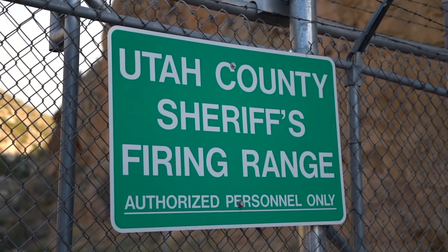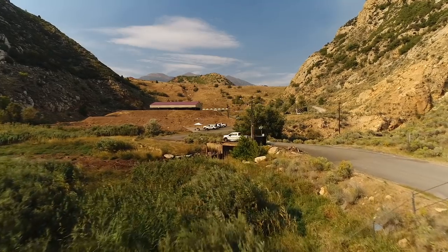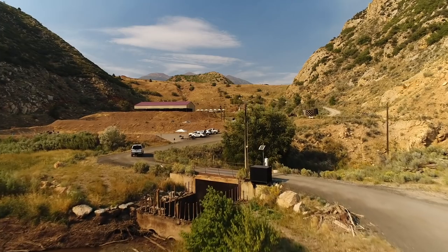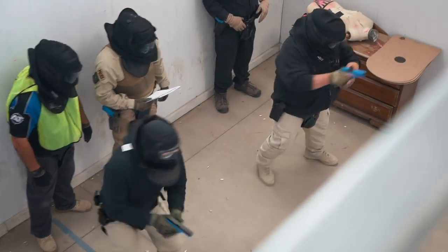For over 25 years, Action Target has held here in Spanish Fork Canyon our law enforcement training camp. We have seven different instructors here doing seven different disciplines in firearms. The instructors we bring out and the variety of courses that we offer is unmatched.